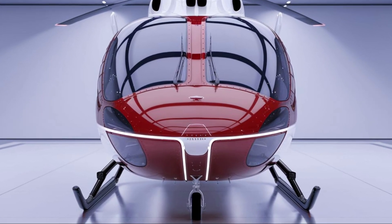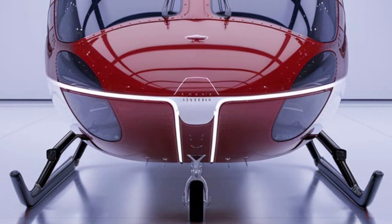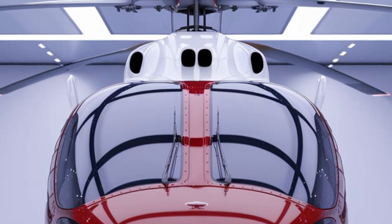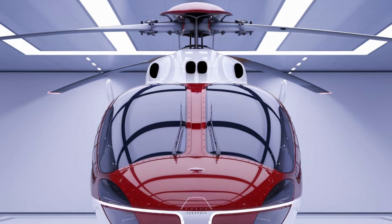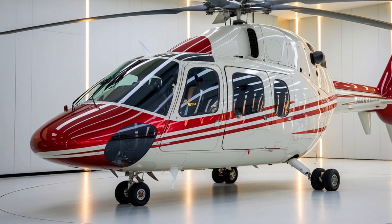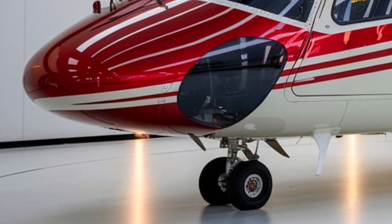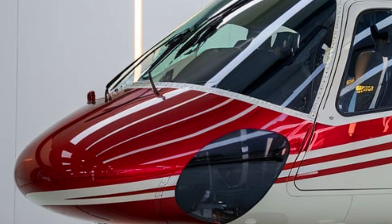Let's kick things off by discussing the exterior design of the H225 Super Puma. This helicopter exudes a sense of rugged sophistication. From the front, the first thing that captures your attention is its sleek, aerodynamic nose designed to minimize drag and enhance performance. The cockpit is spacious, accommodating two pilots with advanced avionics that ensure optimal situational awareness. The windscreen is large, providing excellent visibility, which is crucial for flying in various weather conditions. The nose also features the aircraft's advanced weather radar system, allowing for safe navigation through inclement weather.